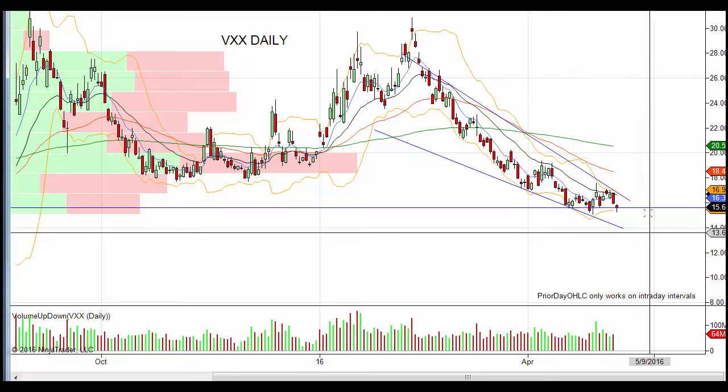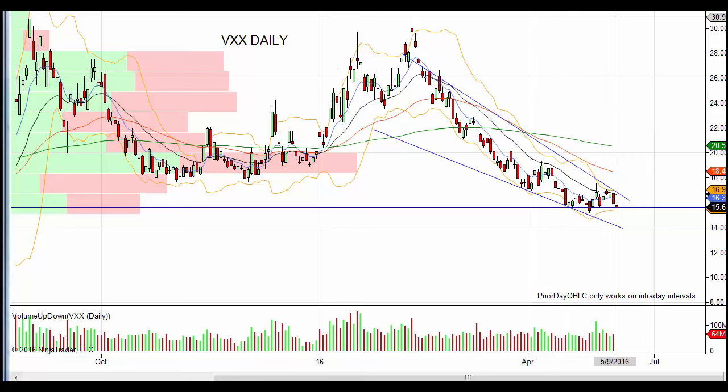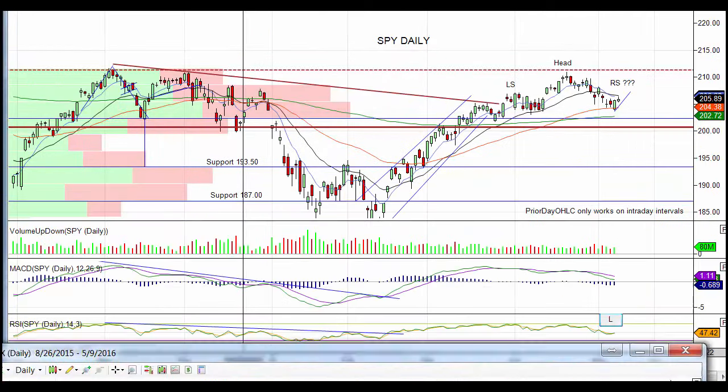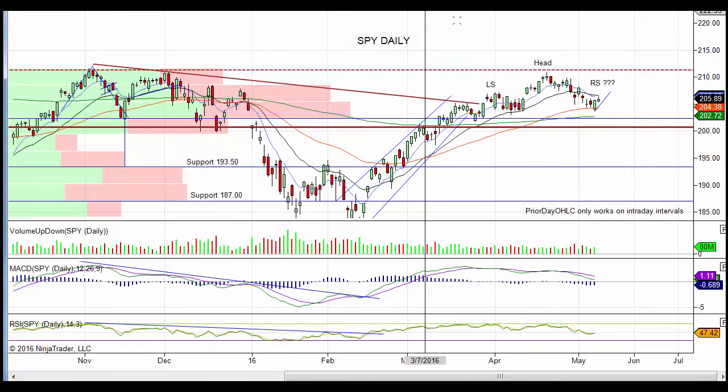Now let's take a look at the VIX. VIX is at the lows here. With spiders and the ES - the S&P - up about six or seven handles in the pre-market, I could see the VIX move down to the lower end of this bullish fallen wedge trend line and then break out. Once we break out, that's going to put a buy signal for the VIX and a sell signal for the market. I do believe in the next week or so we should see a short-term market top.